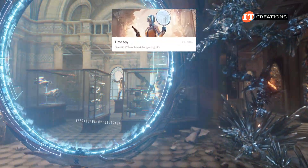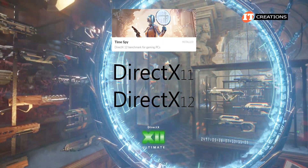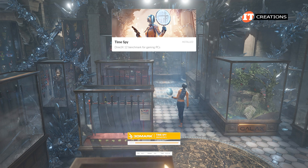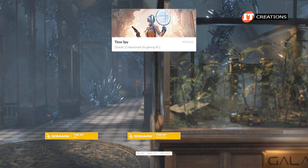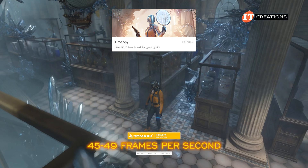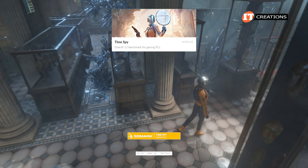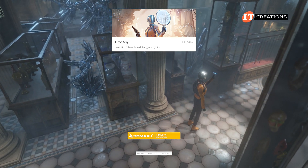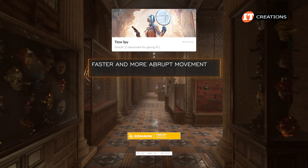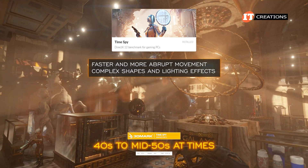First up, TimeSpy. These tests cover DirectX 11, DirectX 12, and DirectX 12 Ultimate — the newest — which this card supports. TimeSpy Graphics Test 1 frame rates were at about 45 to 49 frames per second and quite smooth. Specular surfaces may be a little choppy, but the movement was very smooth, though it was not a fast-moving scene. Graphics Test 2 shows faster and more abrupt movement, plus complex shapes and lighting effects, with frame rates from the 40s to mid-50s at times.